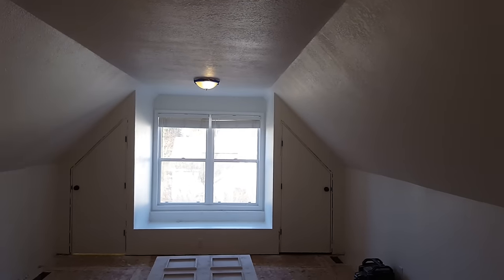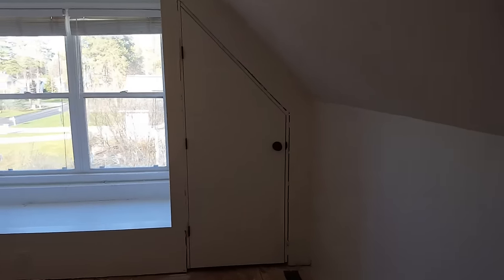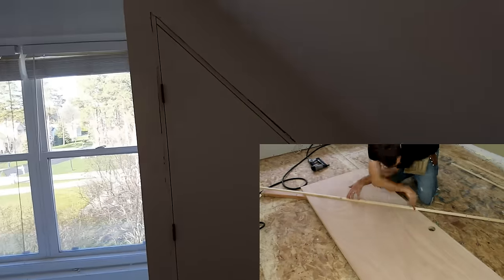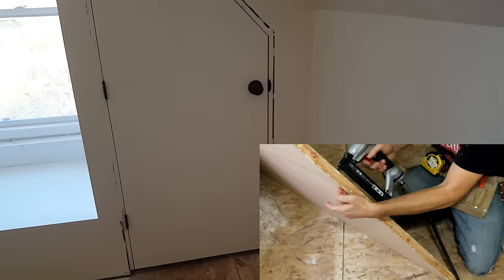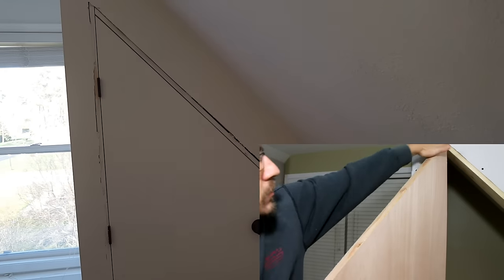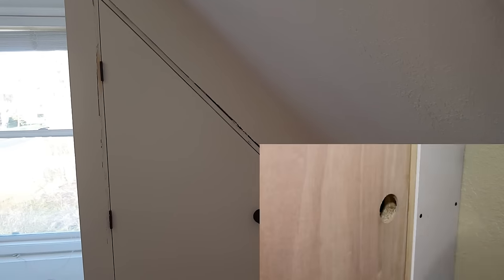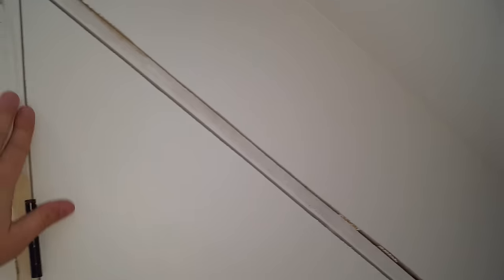I've got both of the custom doors completed here and I did do a separate video on those. They turned out really well for my first time doing a custom door like this - cutting it, shaping it, making the frame and all that. The process was fairly simple and straightforward, and the doors were pretty cheap. They still have some trim work to do and we'll get paint on those as well.